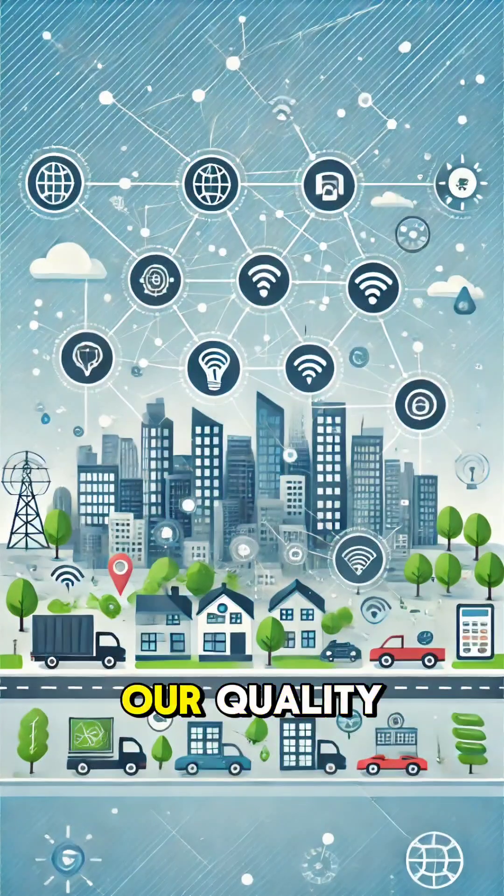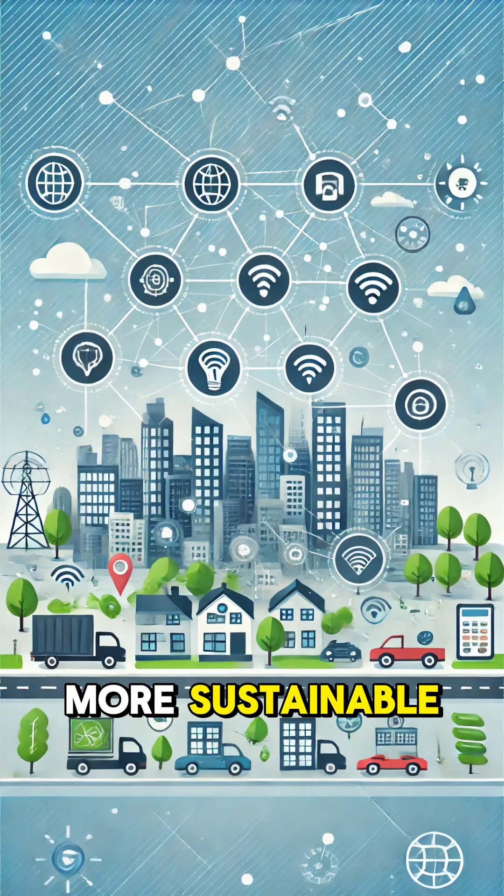Smart cities aim to improve our quality of life while making urban areas more sustainable and efficient.